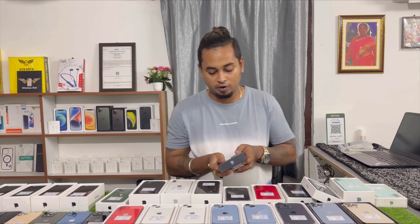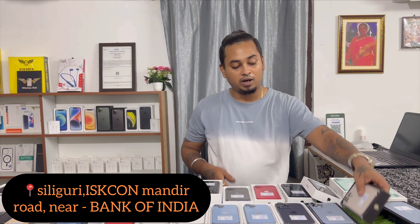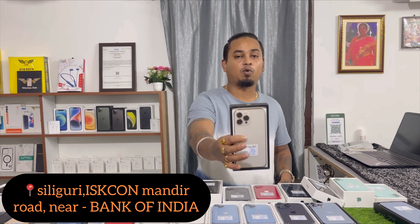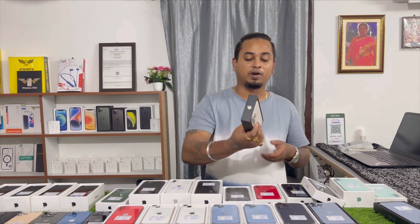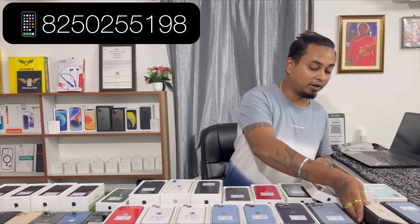Next model: iPhone 13 Pro Max 128GB, 88% battery health. Available in Sierra Blue color with box and cable. Pricing 71,500. Also available in Gold color — iPhone 13 Pro Max 128GB, 71,500, 88% battery health, as you can see.